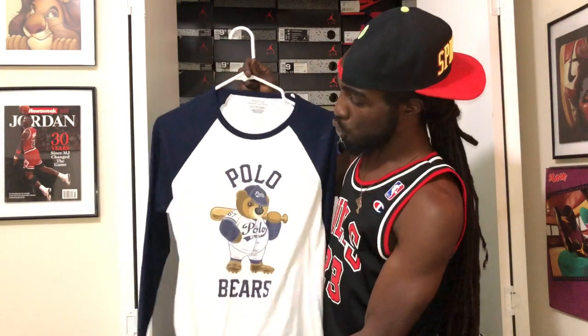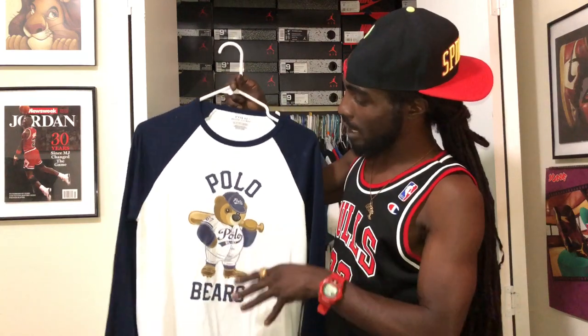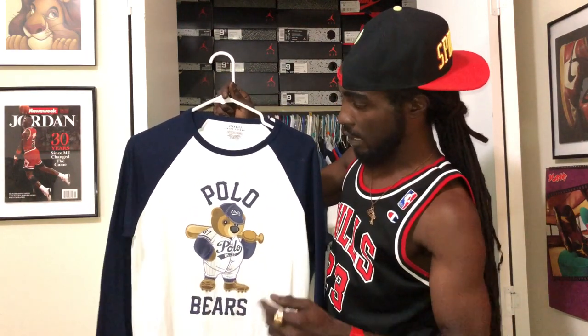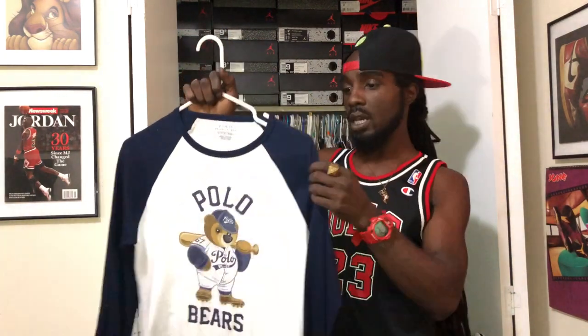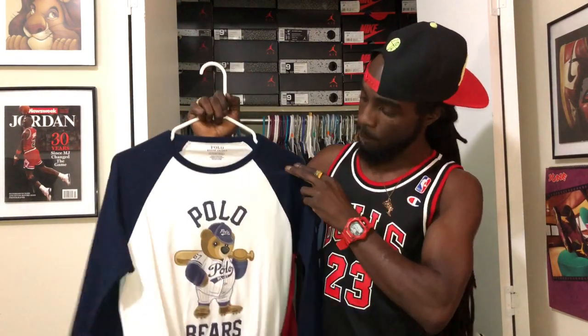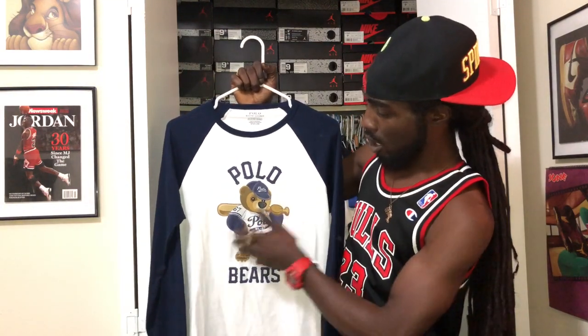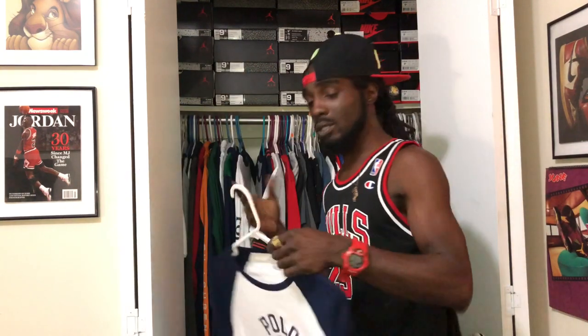This is the more cartoon polo bear — a new 2019 piece, baseball bear. I just like the way this cartoon bear looks. This is a baseball shirt — you can call it a baseball jersey. Navy blue sleeves, white chest piece, navy blue around the collar. Navy blue and white polo bear on the front wearing a polo suit and polo hat with the 67. The graphics on this shirt are wicked — I love baseball tees.